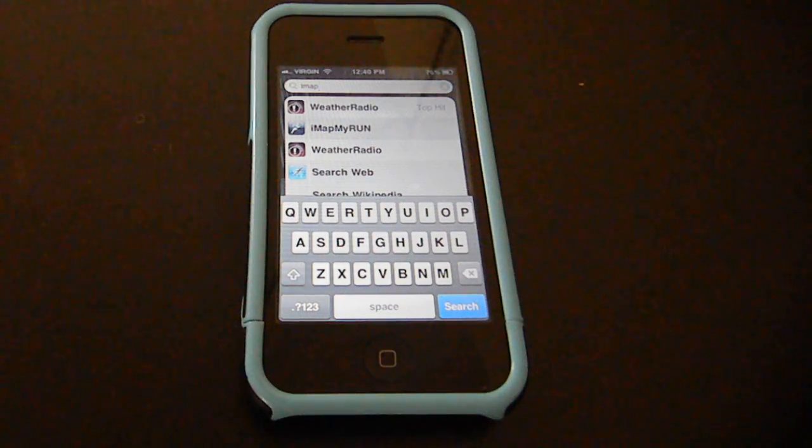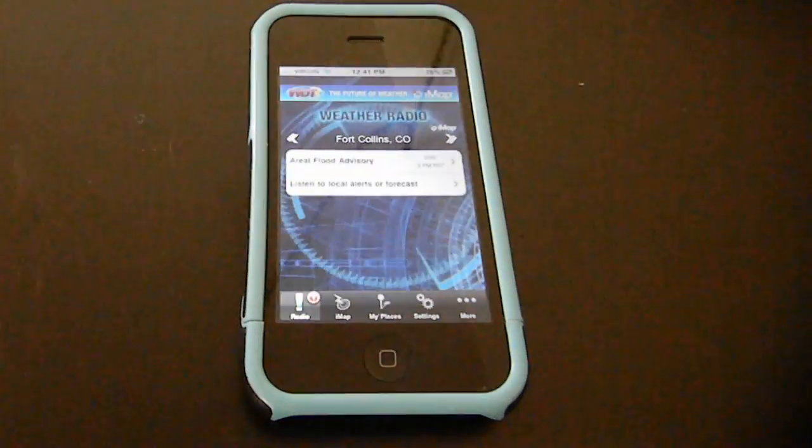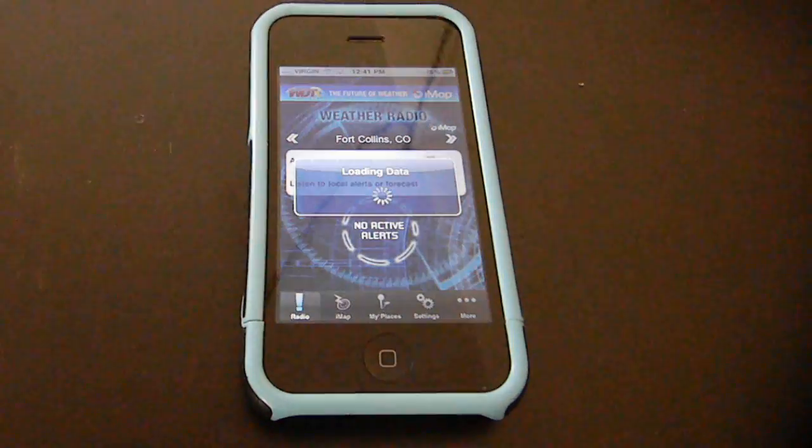Hi everybody. This is Glenn from GISUser.com. I'm going to show you a clever, very innovative mobile app for iPhone. This is iMap Weather, or iWeather Radio for iPhone. This is from Weather Decision Technologies.